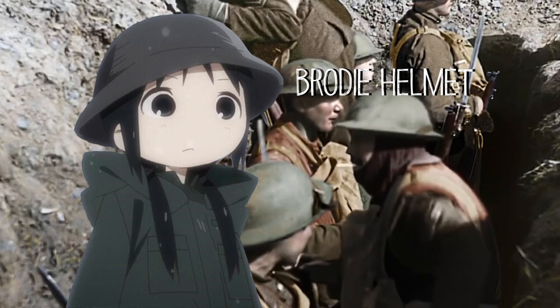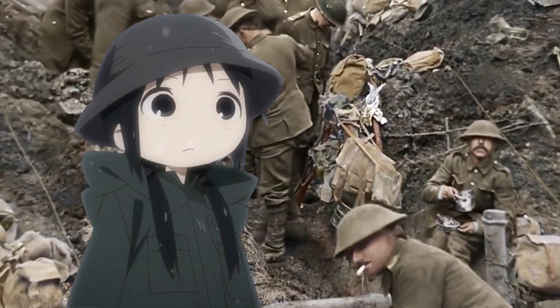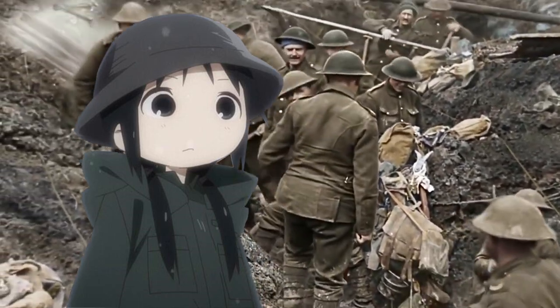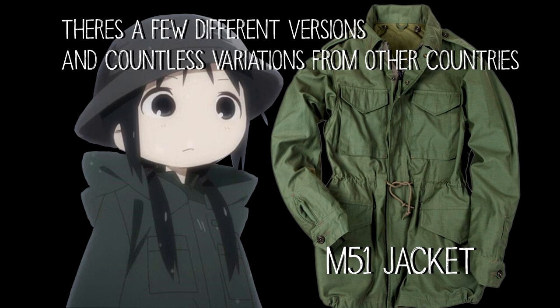The Brody helmet was first used by the British during World War I, and it quickly inspired other countries to create their own variant because of how easy it was to make. The jacket she wore was the American M51 field jacket.